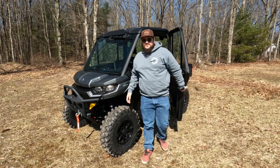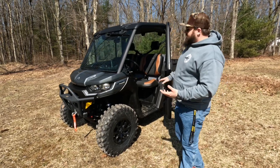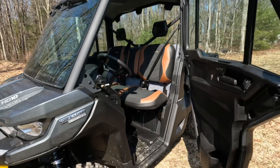Hey guys, I'm Denton up here at Mountain Extreme Power Sports. Today we're checking out our brand new Defender Limited. The nice thing about the Limiteds is it comes with the HD10 motor, and you get 30s from the factory.